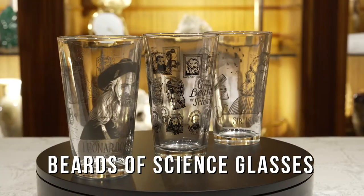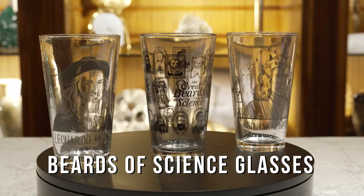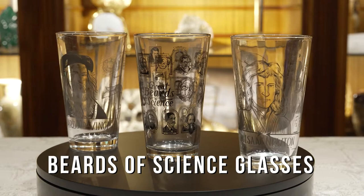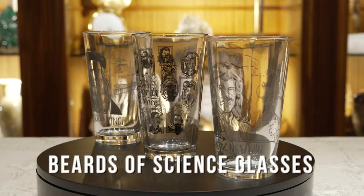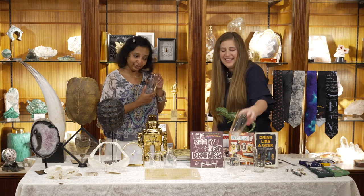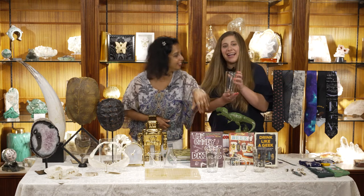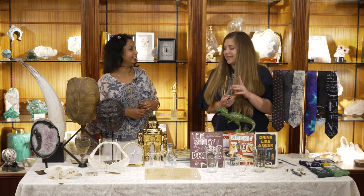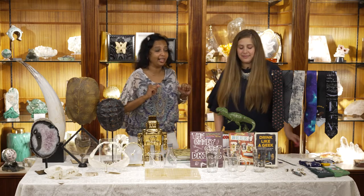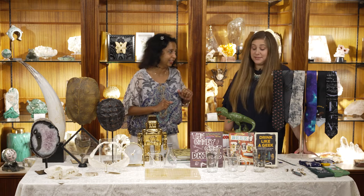How about these? These are our beer mugs — glasses — and they come in all different designs, all about the great beards of science. Like Da Vinci with his long beard — who knew? And then we have Isaac Newton as well. We have a few more in store. All of these are etched in, so they're all machine washable, which is always good because it's hard washing glass by hand.